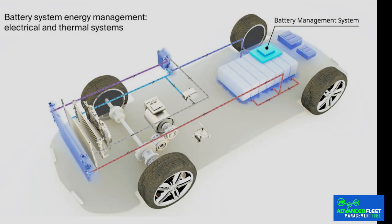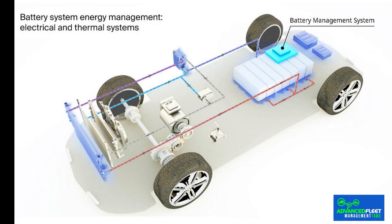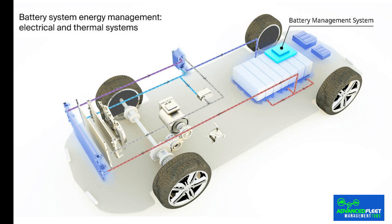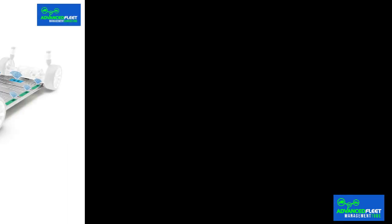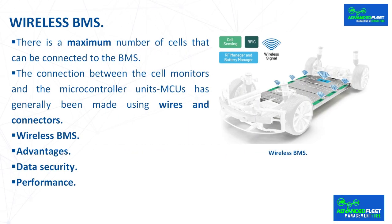Advantages. In a wireless system, wiring weight, complications and costs are eliminated, while the number of cells that can be managed is increased. Implementing WBMS eliminates traditional wiring, saves up to 90% of the wiring and up to 15% of the volume in the battery pack, and improves design flexibility and manufacturability without compromising range and accuracy over the life of the battery. The reduced weight due to the elimination of connectors enables greater energy efficiency, thus increasing vehicle range on the same charge. The solution also opens up space in the battery pack to allow larger batteries to fit, ensuring versatility, scalability and optimization.